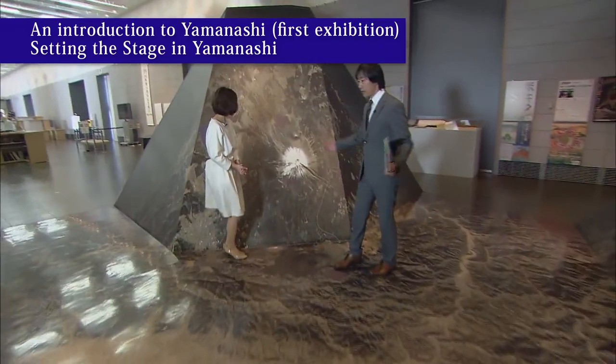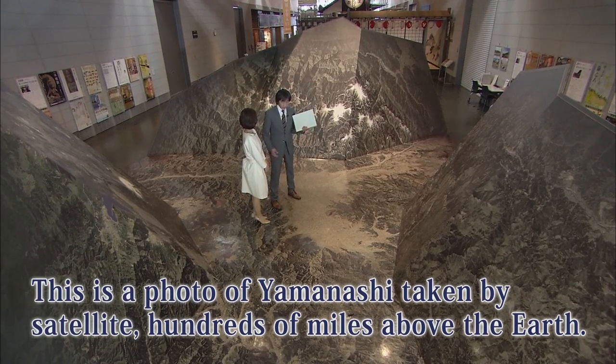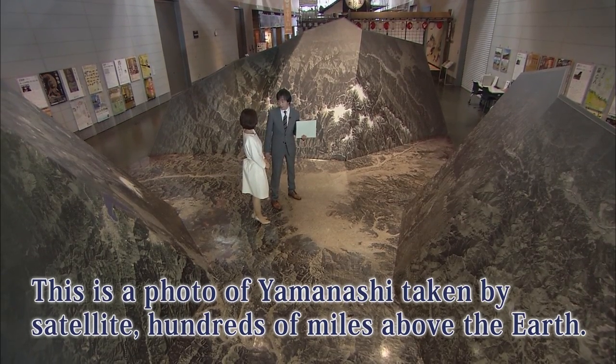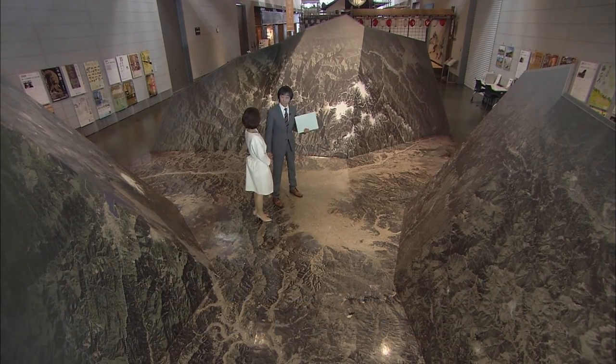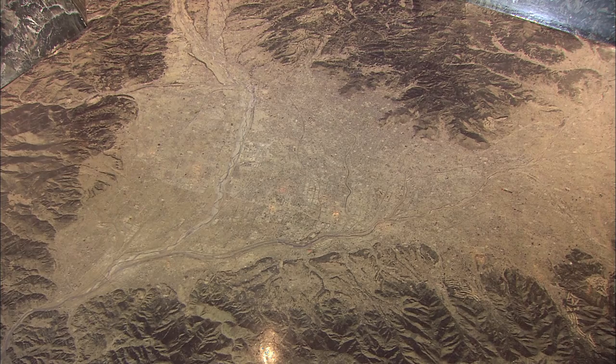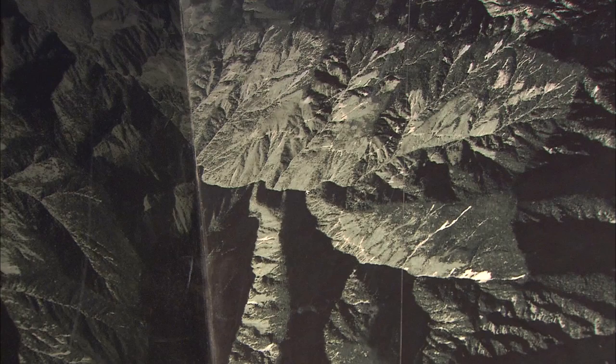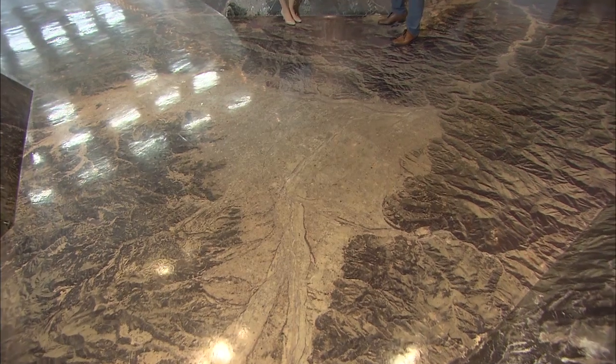So what kind of place is Yamanashi? This three-dimensional model, created from satellite photos, gives you a sense of the distinctive topography in which the people of Yamanashi live. Surrounded by tall mountains such as Mount Fuji, Japan's highest peak, and the Japanese Alps, some 80% of Yamanashi is covered by mountain forest.